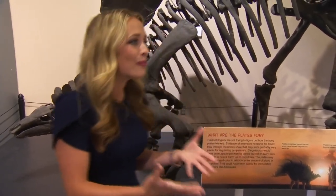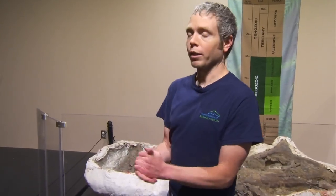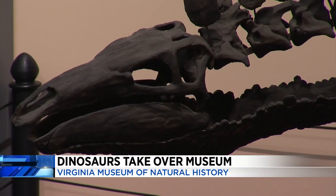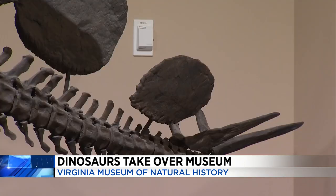I'm joined here again with Zach to tell us more about it. We've got this giant guy right here behind us, this giant stegosaurus. So what's unique about him? Stegosaurus is one of the many life-size cast skeletons we're going to be displaying here at DinoFest. This is really cool because it kind of gives people an idea of the science behind the stegosaurus. It's iconic for its plates on its back, but the question is, why does it have plates on its back?